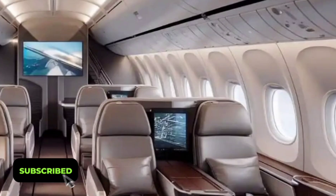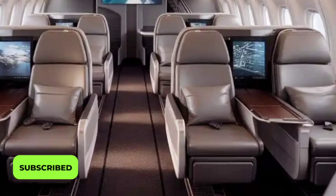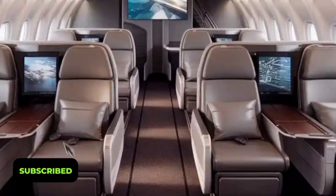The aircraft can accommodate up to 450 passengers, depending on the configuration, and each class of service has been thoughtfully designed for a premium experience.